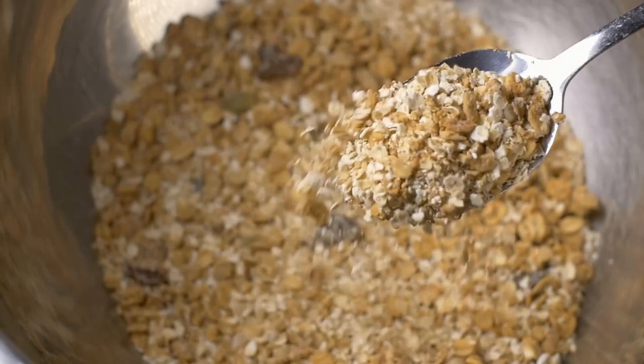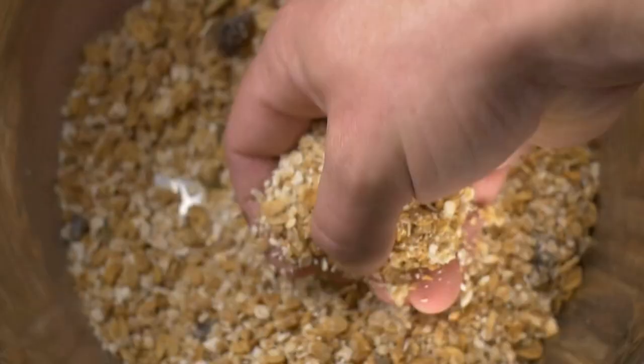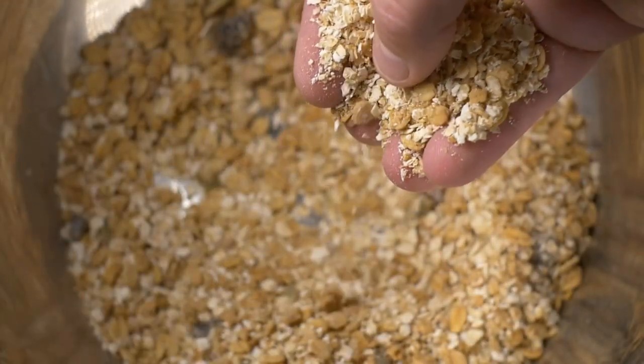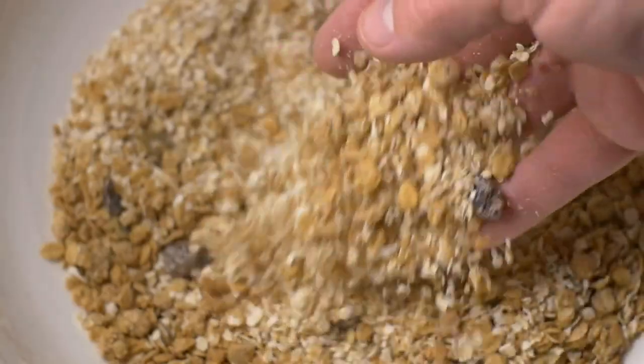Lentils are rich in fiber and protein, helping to stabilize blood sugar levels and promote digestive health. Oats are an excellent source of soluble fiber, controlling blood sugar and prolonging fullness.